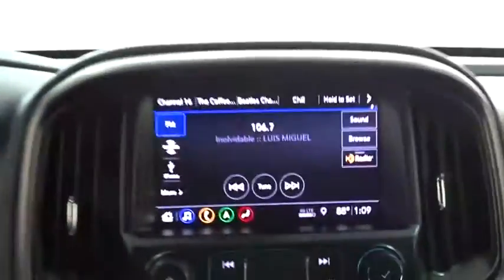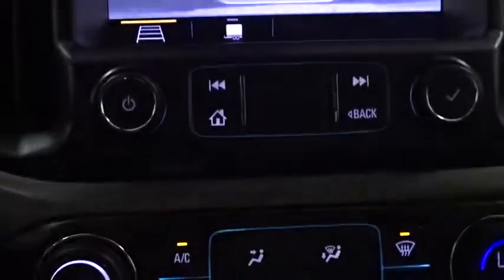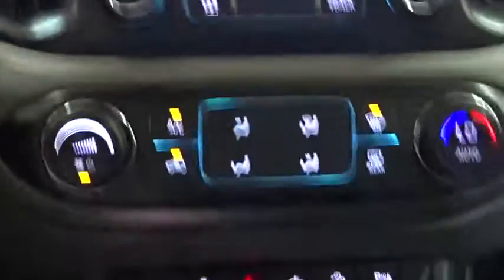Auto dimming rear view mirror, four wheel disc brakes, aluminum wheels, cruise control, floor mats, four wheel drive, rear defrost, climate control.